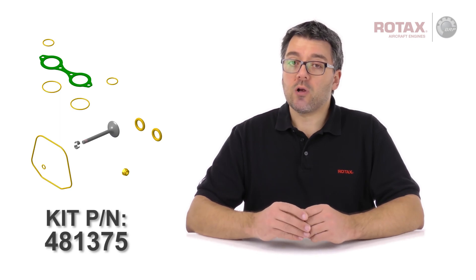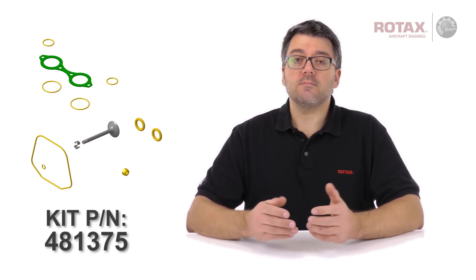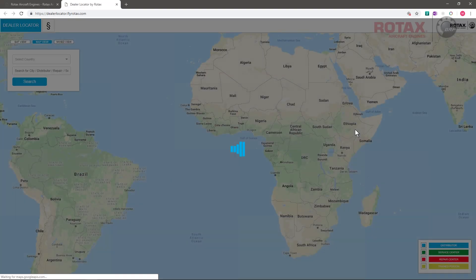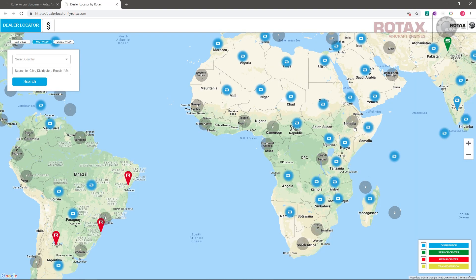If the work is performed by a service center or IRMT, parts and flat rate labor credit are covered by Rotax. Contact your local authorized Rotax distributor or their service centers for parts availability and labor credit application.